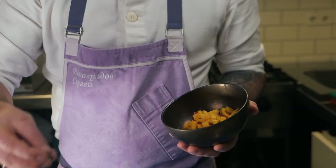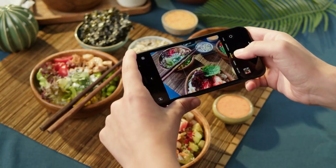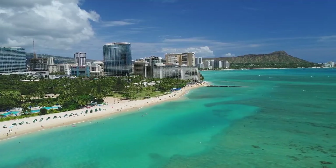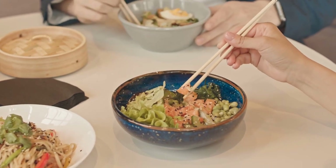They make it right there in front of you, so as you're going down the line you see it all and they're adding it all in there. These ingredients are very familiar to me because I did live in Japan and I did live in Hawaii for five years, and so I'm very familiar with this style of eating and I love it.